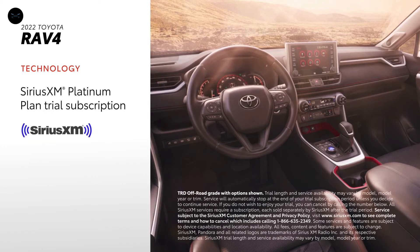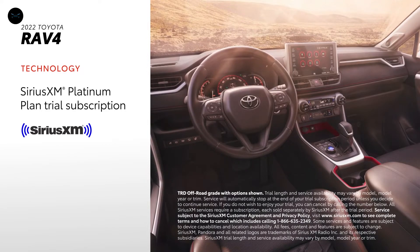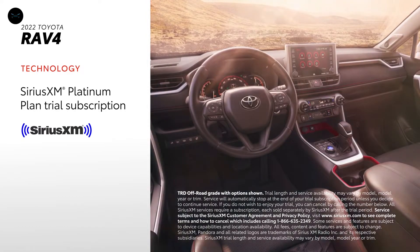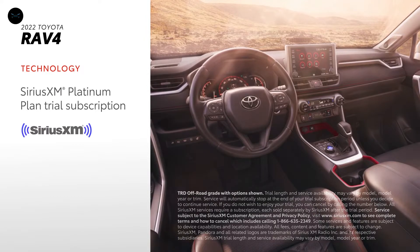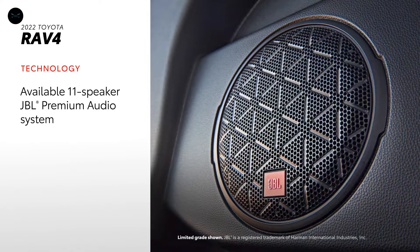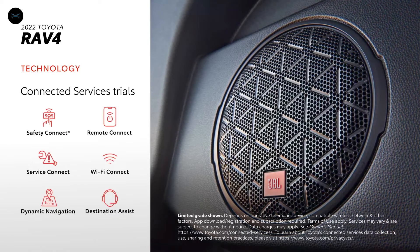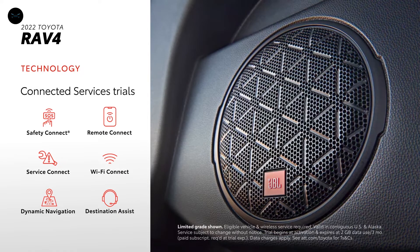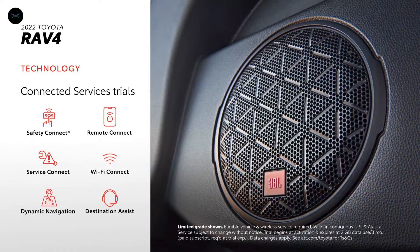Plus, there's a standard three-month SiriusXM Platinum Plan trial subscription that includes over 165 channels available in-cabin, and even more on the SXM mobile app, making it easier than ever to enjoy not just ad-free music, but also sports, comedy, and more. In addition, it can be equipped with an available 11-speaker JBL premium audio system, and RAV4 also comes with trials to Toyota's line of connected services, including a Wi-Fi Connect hotspot for up to five devices.